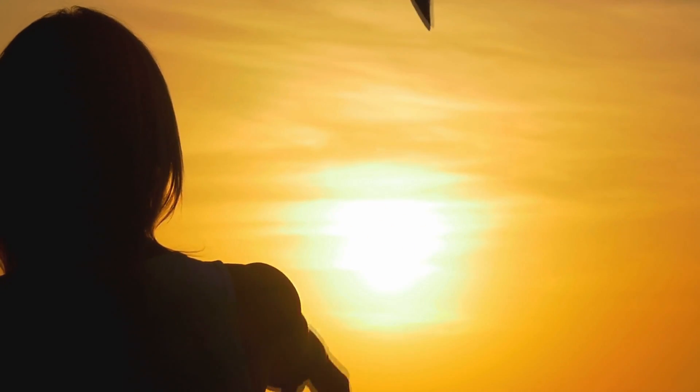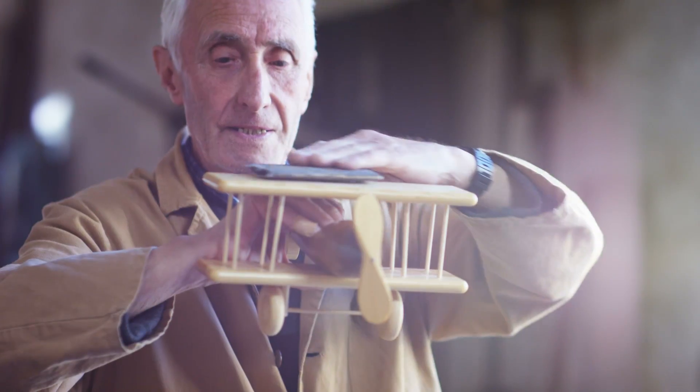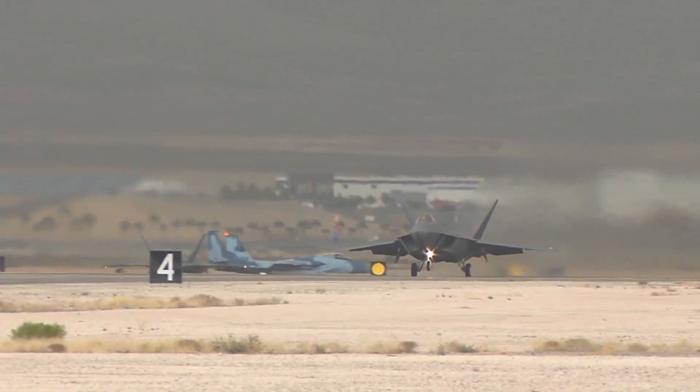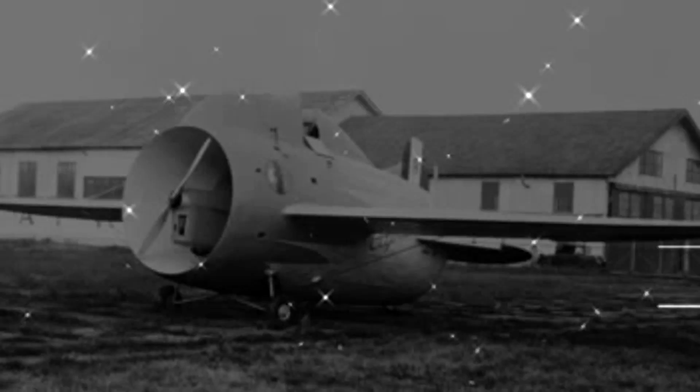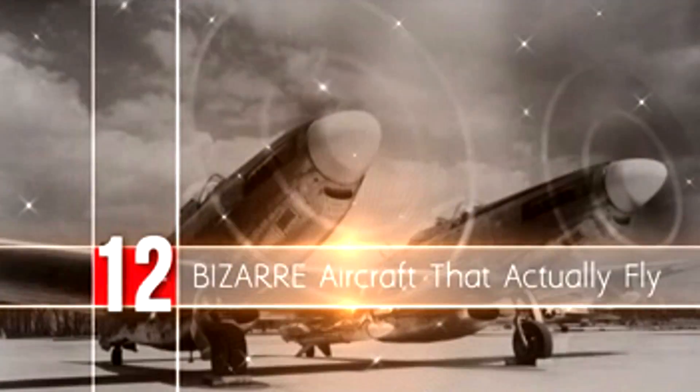We all know that there are all kinds of aircraft out there that just don't seem feasible in the real world, and we've compiled a list to feature some of the stranger ones. These are some of the most exciting designs we came by on our quest to find the most bizarre aircraft that actually fly.